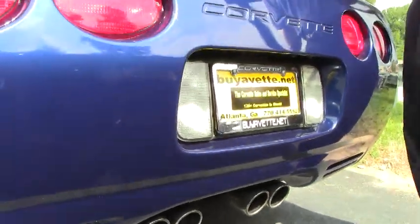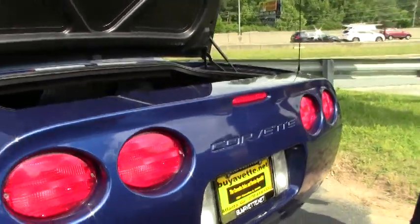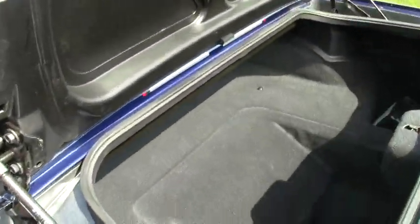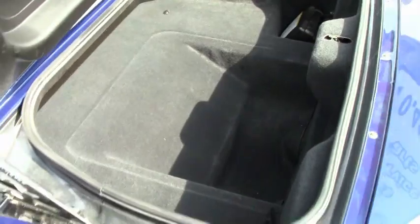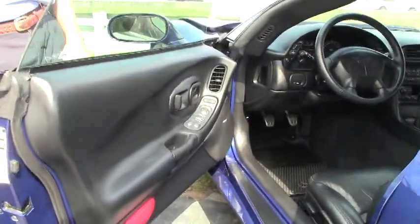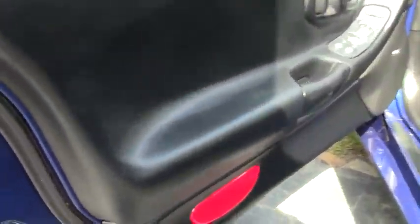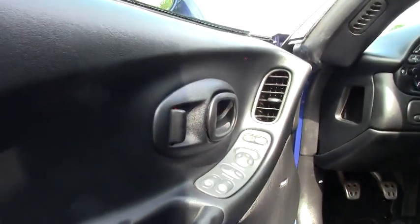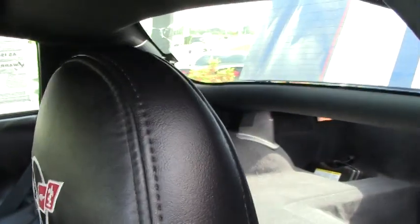We're also going to take a look at the interior and the trunk space. Plenty of room for that weekend getaway, golf clubs. As we take a look at the interior, you can see it's in great shape. Door panels are good, and the seats look like they've rarely been used — obviously a garage-kept baby.